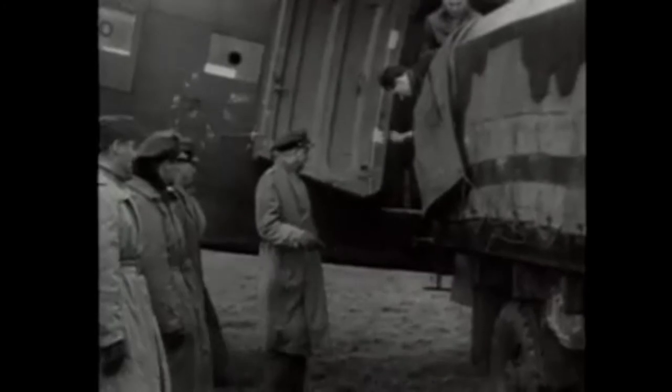Major General Paul L. Williams, commanding general of the Troop Carrier Command, observes the unloading at a cargo terminal point.